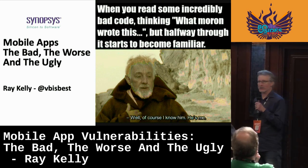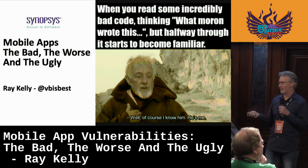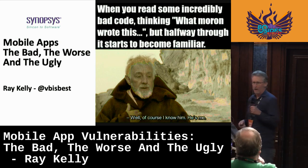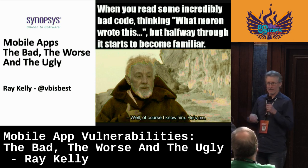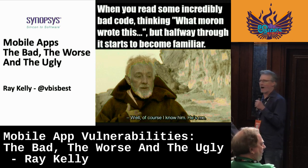Hello, Belfast. First of all, shout out to B-Size. This is amazing seeing everyone here and I'm really excited and happy that I was asked to come out here. Shout out to Belfast — I've never been here. I'm from Atlanta, Georgia, where it's 90 degrees Fahrenheit and 100% humidity and it's not raining.